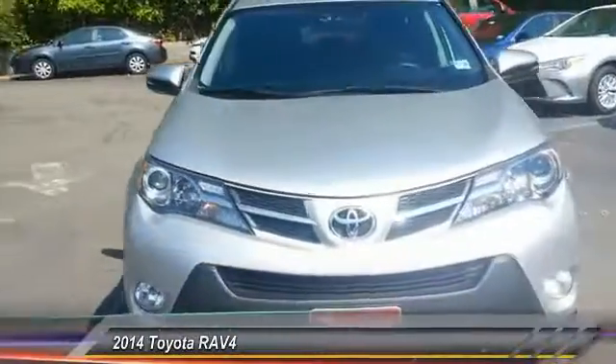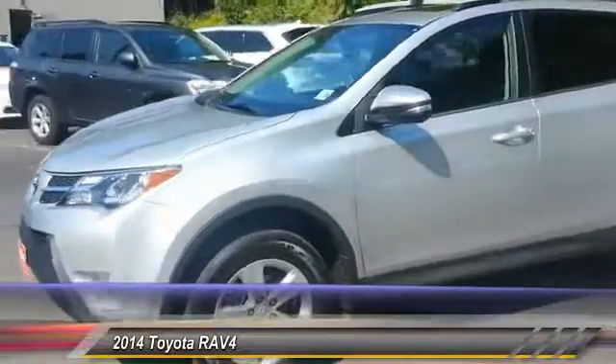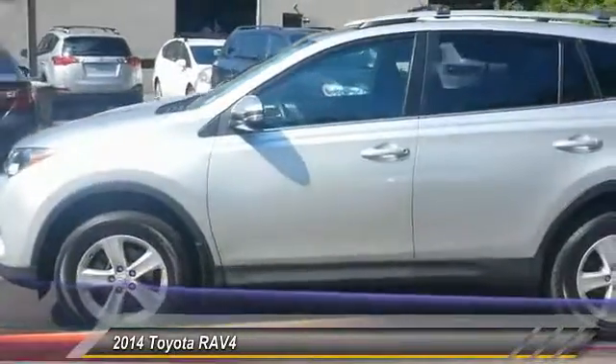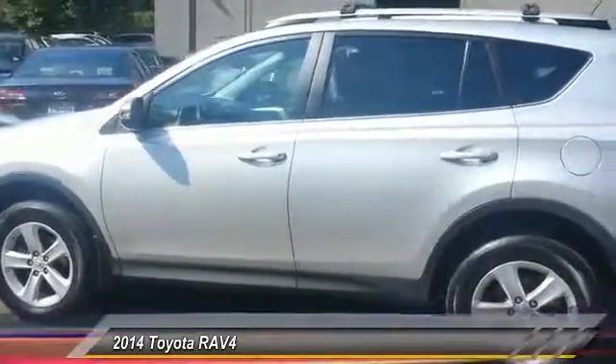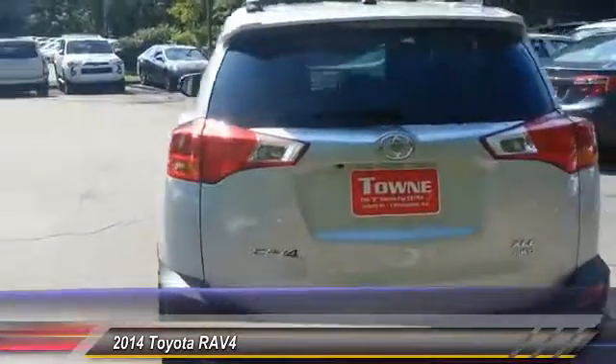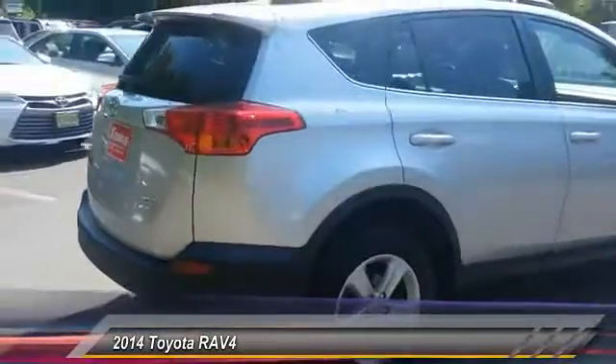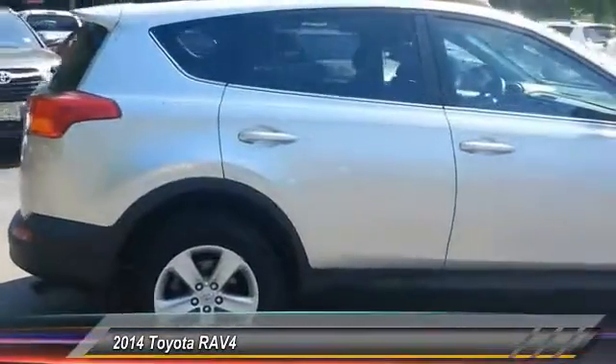The 2014 RAV4. The RAV4 is one of the most fuel-efficient SUVs in its class. Versatile and efficient, the RAV4 mixes the comfort and drivability of a sedan with the benefits of an SUV. This highly evolved, well-packaged crossover SUV lets you have it all and is priced below $25,000.